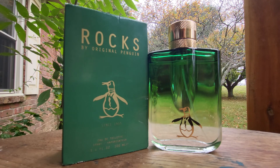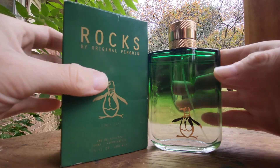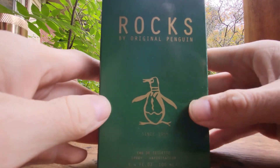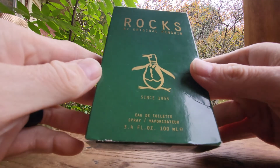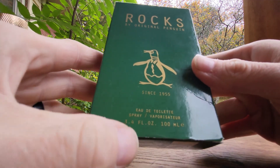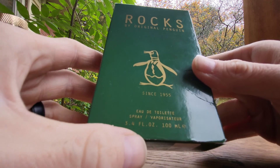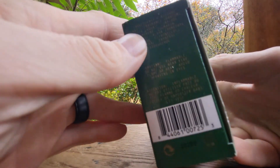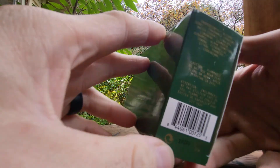Original Penguin Rocks — it was launched in 2012. Let's look at the box. It's a really plain box, it's an eau de toilette, 3.4 oz, with some information on the bottom, and here's your batch code.